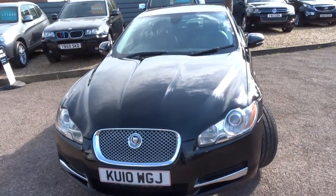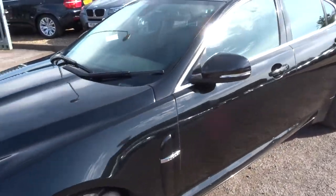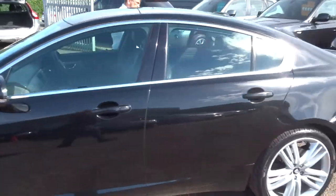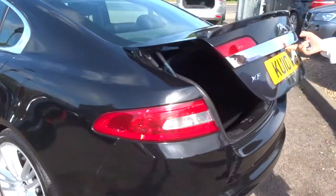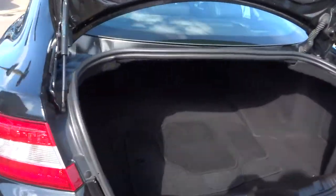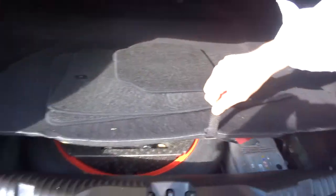For now if we head to the back of the car we'll see in the boot and figure out what's what. So we've got plenty of space in the boot, floor mats there, and then underneath the carpet we have a spare. The battery is also located in the boot.